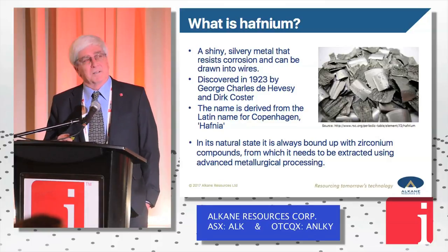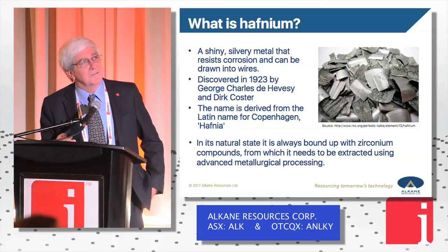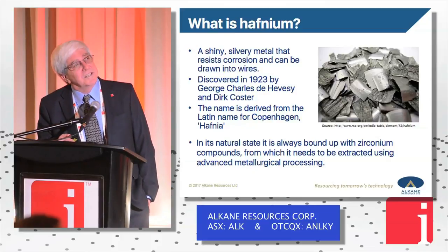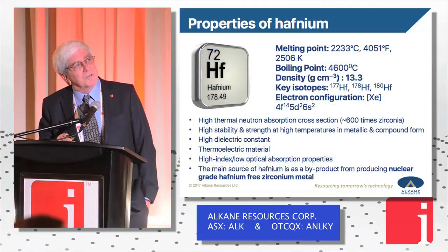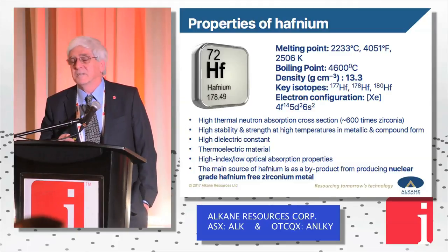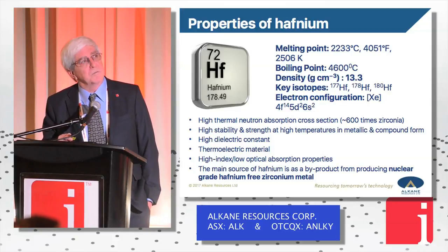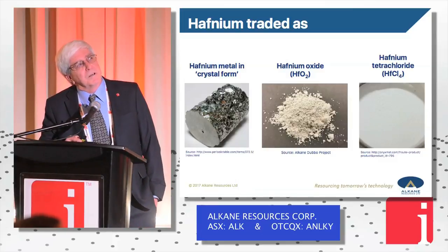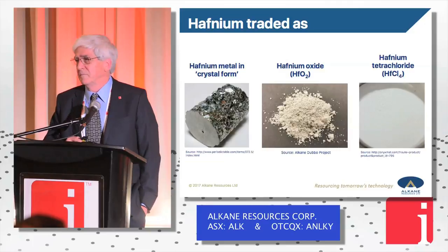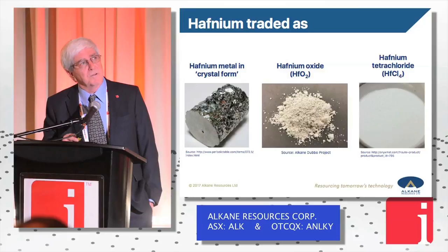Just background — the name was derived from the Latin name for Copenhagen. It's a very dense metal. The key things: high thermal neutron absorption, high stability and strength at temperature, thermoelectric, high dielectric — and you'll see where this goes in a moment going down the path of applications. It's currently traded as crystal bar, hafnium oxide and hafnium tetrachloride. In the middle you can actually see a hafnium oxide product that we produced off our pilot plant.